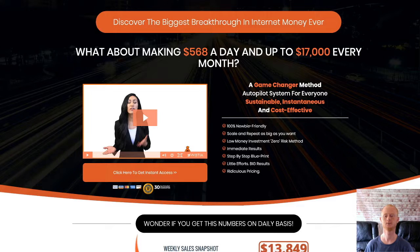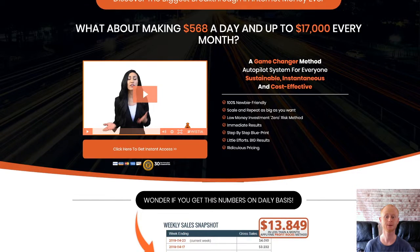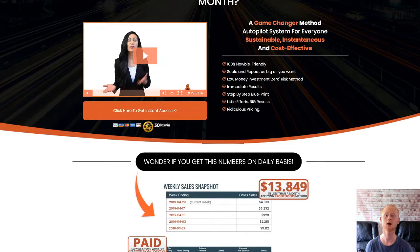Hi there, it's Daniel Gossage of bestbonusking.com. Profit Rocks is an easy method that requires minimum effort yet gives you the real results that are easily scalable, by simply repeating the proven strategies over and over.